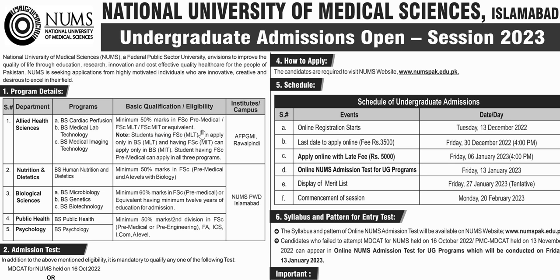If a student has 50% marks in FSC Pre-Medical, they can apply. FSC MLT students can apply to BS MLT only. FSC MIT students can apply to BS MIT only. But FSC Pre-Medical students can apply to BS MLT, BS Biological Science, BS Microbiology, BS Genetics, and BS Biotechnology.